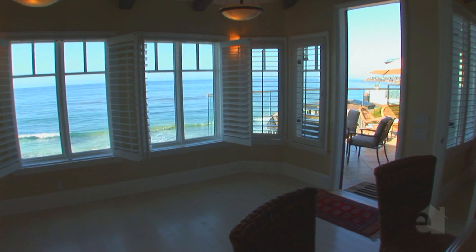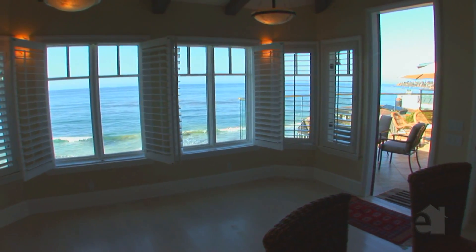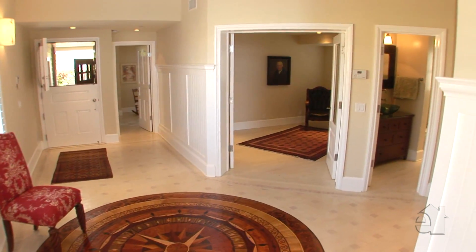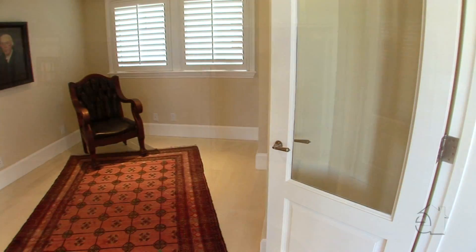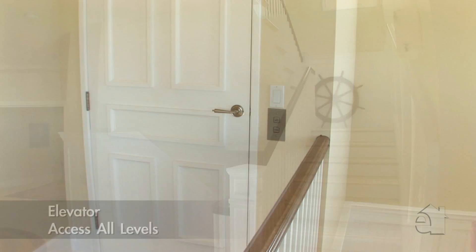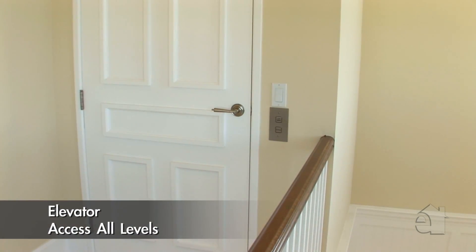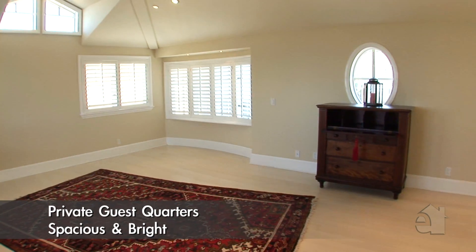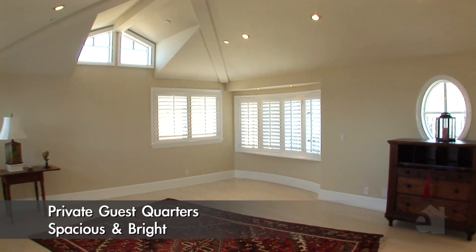This residence was impeccably designed to take advantage of the surrounding ocean views. Double glass doors open to a private office. A spacious bonus room will accommodate any imaginable use.